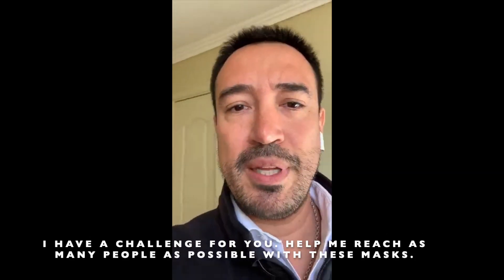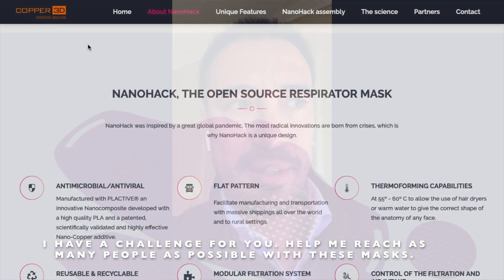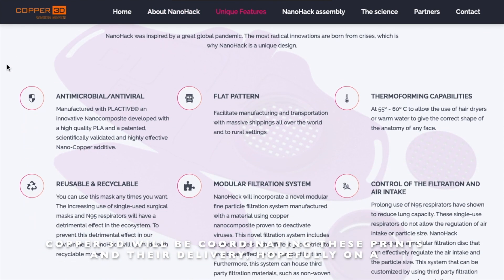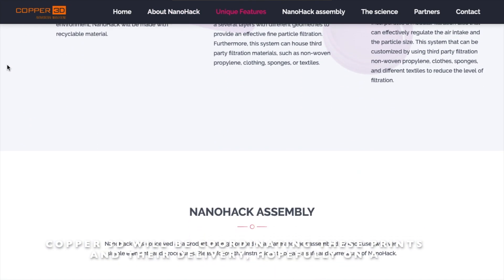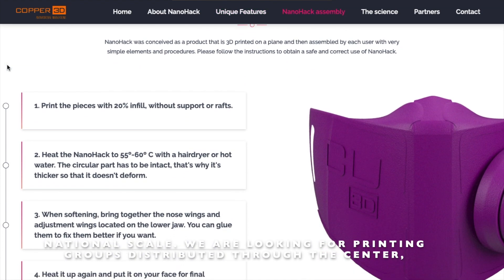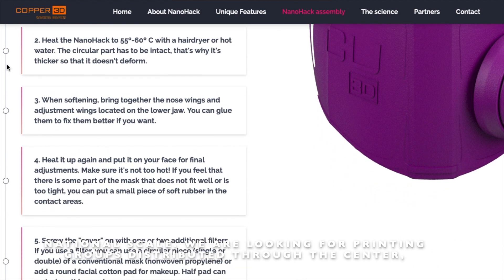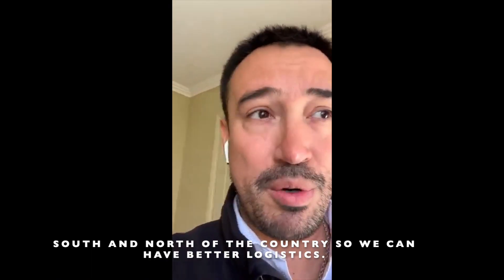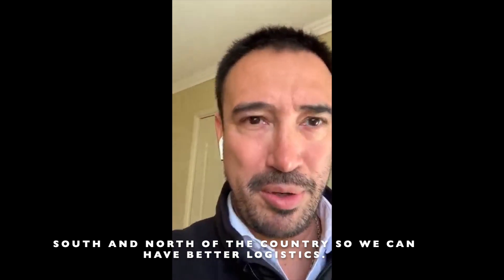The challenge is to make these masks available to as many people as possible. At Copper3D we're going to be in the north and other places in the south to enable more fluid logistics.